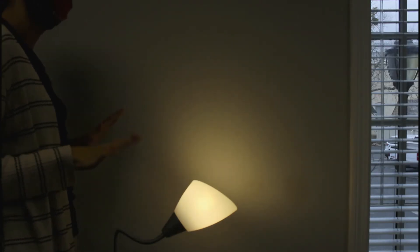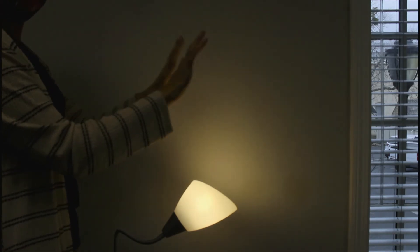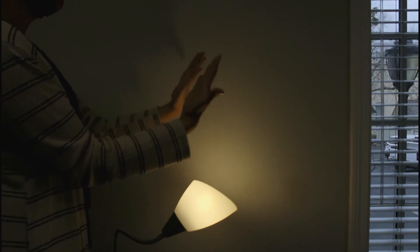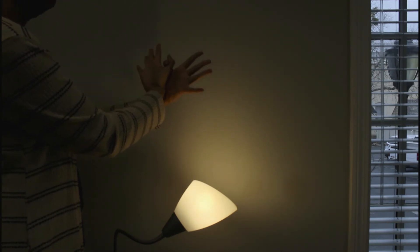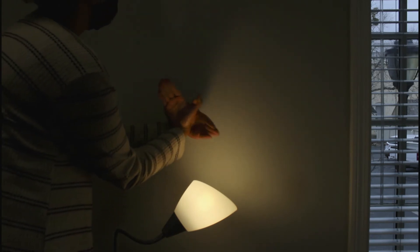First, we're going to start easy. Let's start by putting your hands out in front of you and facing your palms towards you. Then, we're going to cross our arms and fold our thumbs together. Put all the rest of our fingers together. And now, we've made a bird.